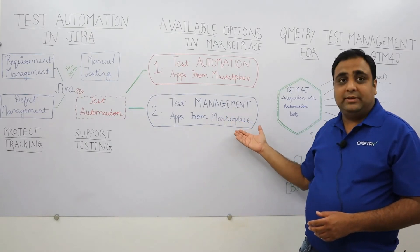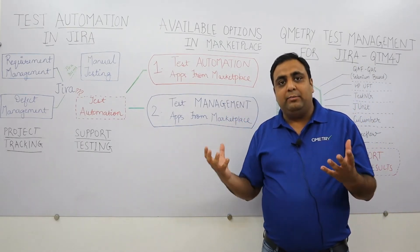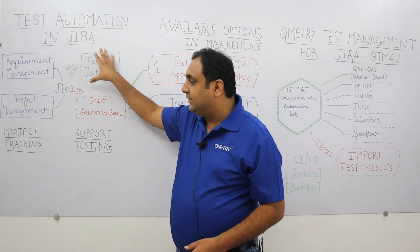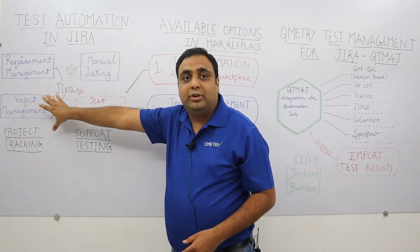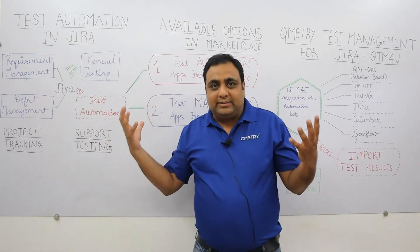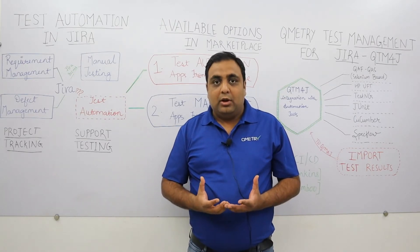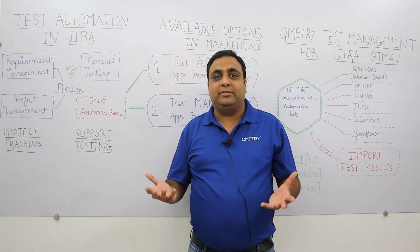On the other hand, you have test management apps from the marketplace that allow you to manage your automation and manual test cases together. You can link requirements to your test cases, and these test cases can be linked to your executions and defects. This allows you to get centralized storage of your automation as well as manual test cases together, and you get a lot of intuitive reports such as coverage and traceability reports.